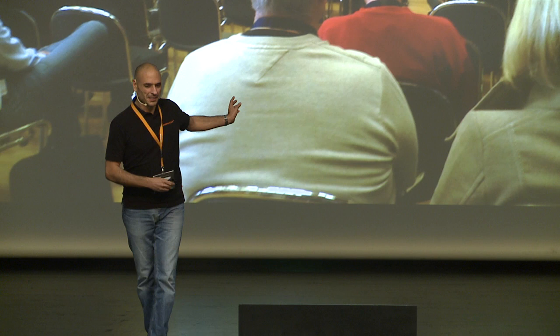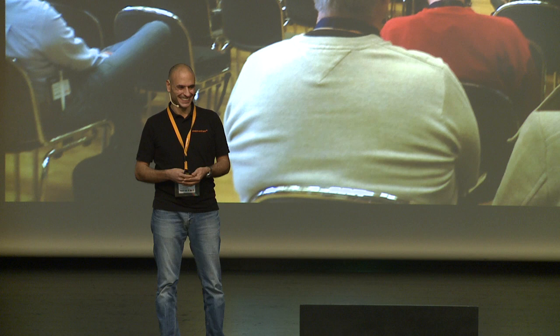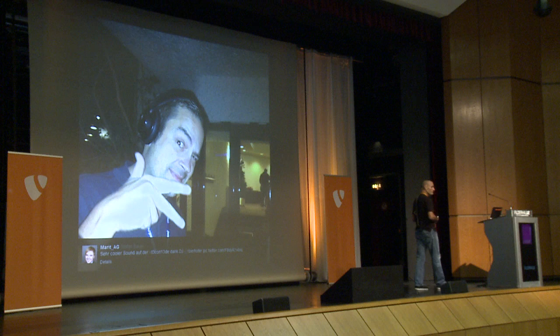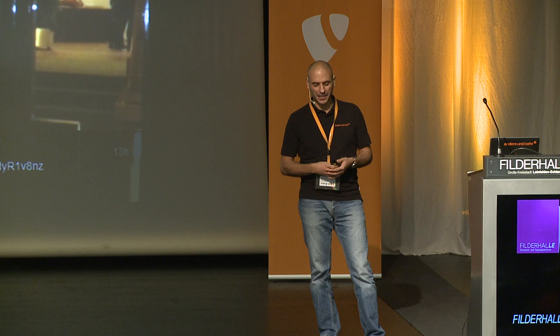I'm honest — this is not a talk I had prepared. So all you're going to see was created in the last 24 hours. It's completely new. That's the reason why I couldn't join you guys yesterday evening to have some beers. I was at home working on the structure of this talk. Next year I'm going to prepare the talk earlier, and I hope to have some beers with you guys.